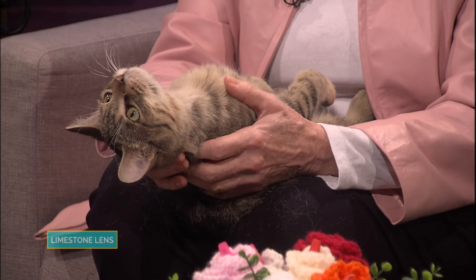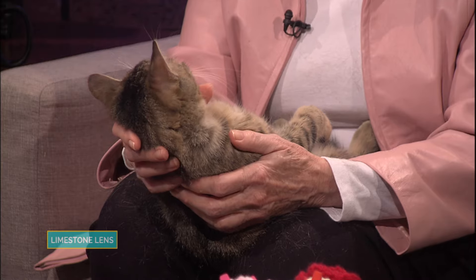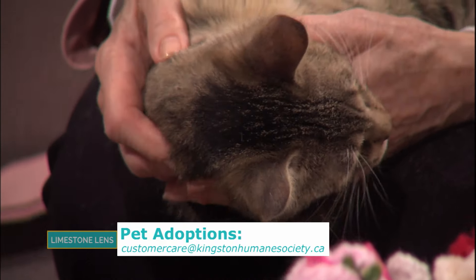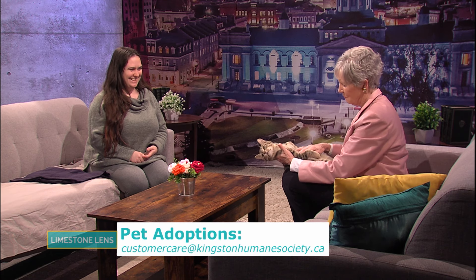They've got lots of cats, lots of dogs, lots of everything — rabbits too! So if you want a new pet, the Humane Society is the place to go. If anybody is interested in Buddy or any of the other great pets, you can email customer care at customercare@kingstonhumanesociety.ca, or better yet, go to the website onto the adopt page, fill out the application. They also have visiting hours nearly every day — check the website for those hours and come in and see the animals. If you want Buddy, you better move fast — he is a great cat!